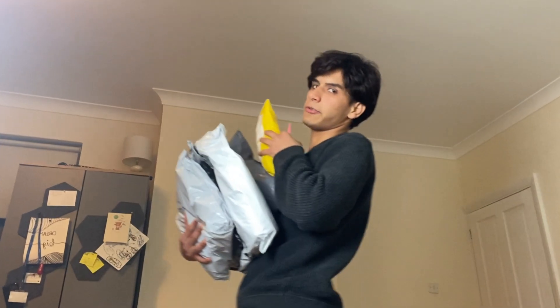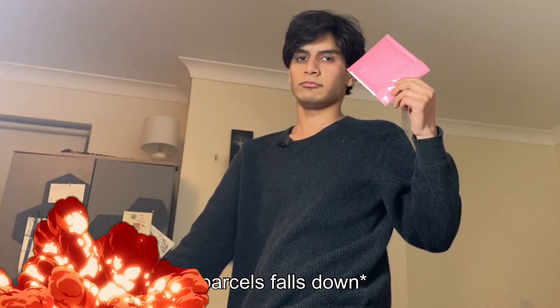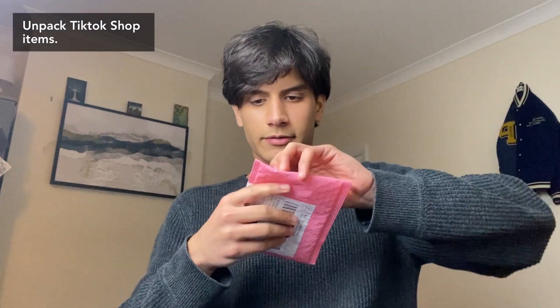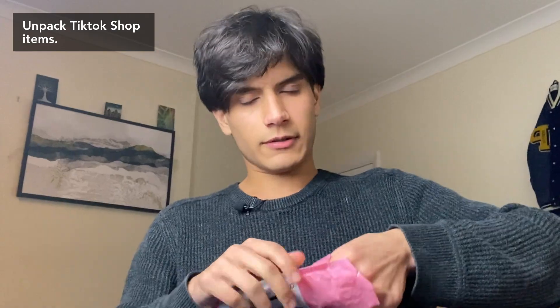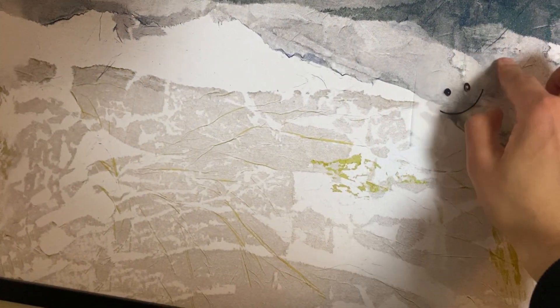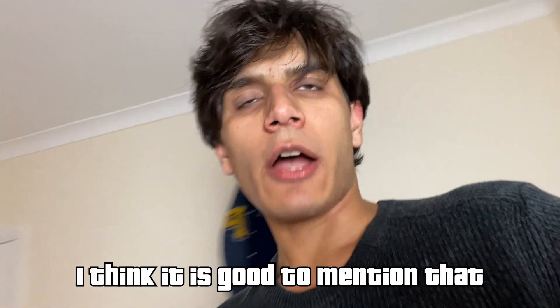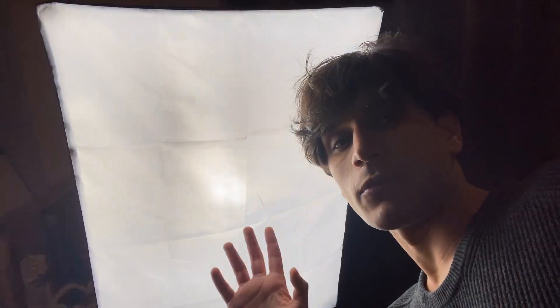Like my other fellow YouTubers, I'm going to start unpacking from the tiniest one. These are the transparent sticky notes. Let's test it out — I'm going to draw a smiley face. It is really transparent. I got the softbox from TikTok shop a couple months ago and it still works like a beast and is in perfect condition. I love it.